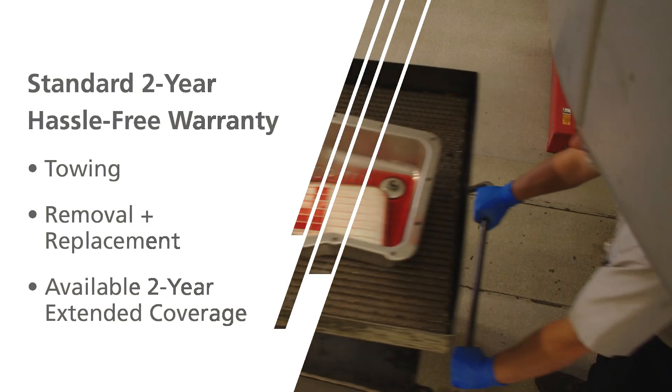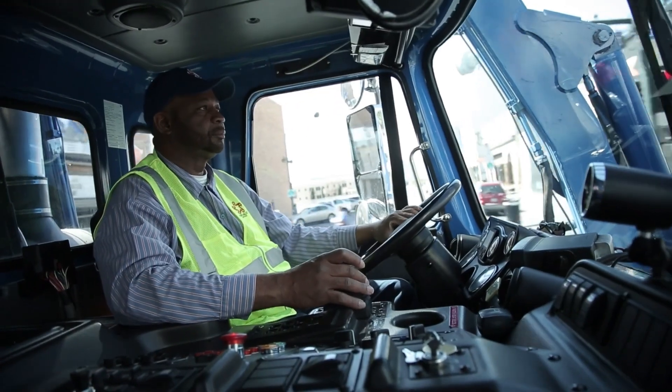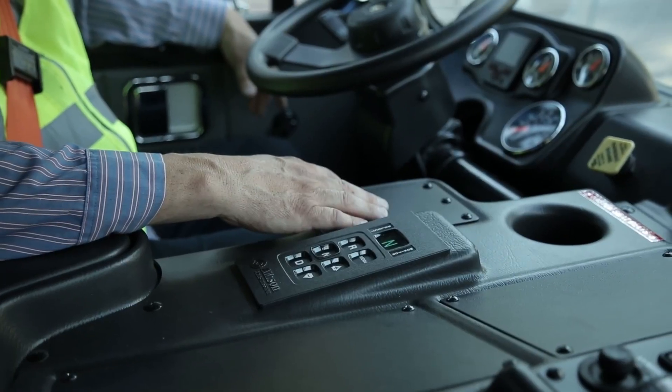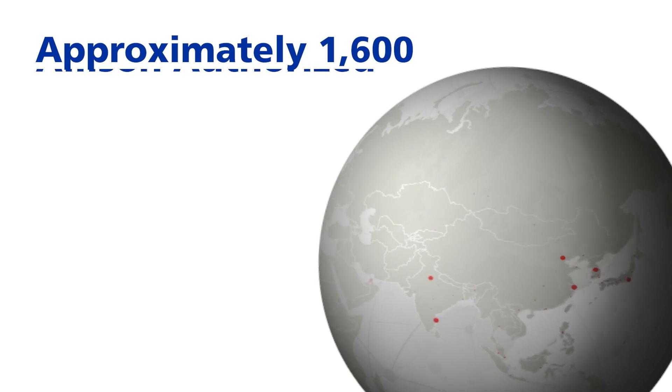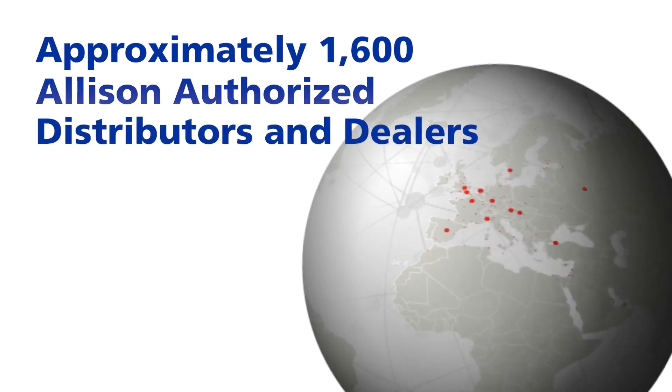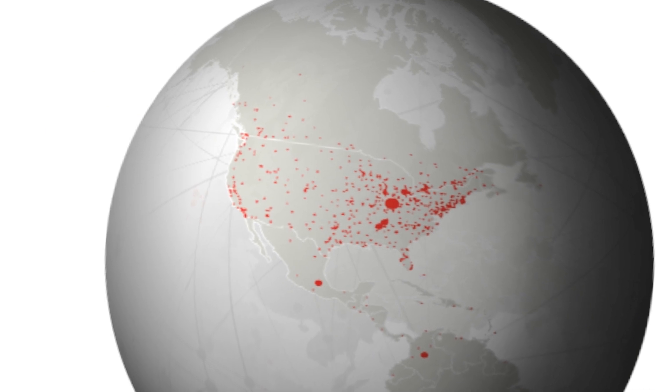Additional 2-year extended coverage is available for purchase. Retran customers are supported by the same service network that stands behind every Allison fully automatic transmission — a service network of approximately 1,600 Allison authorized distributors and dealers globally.